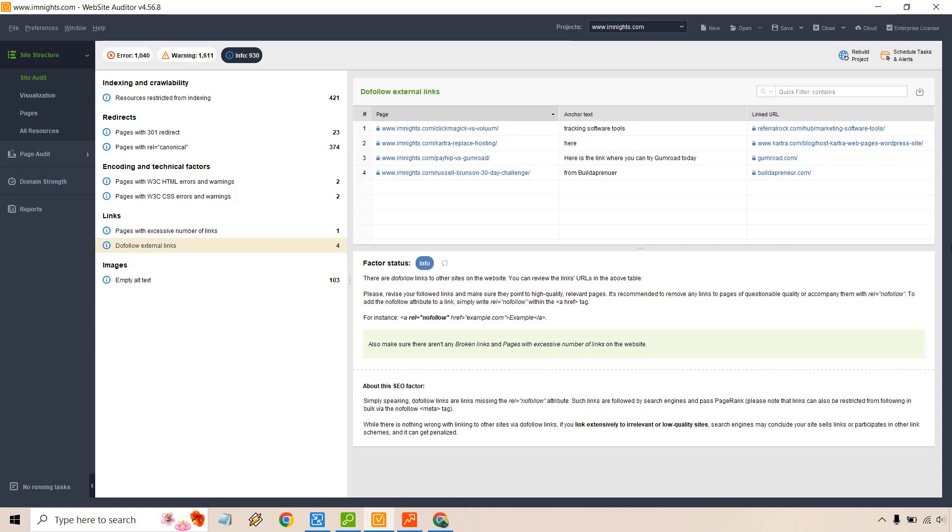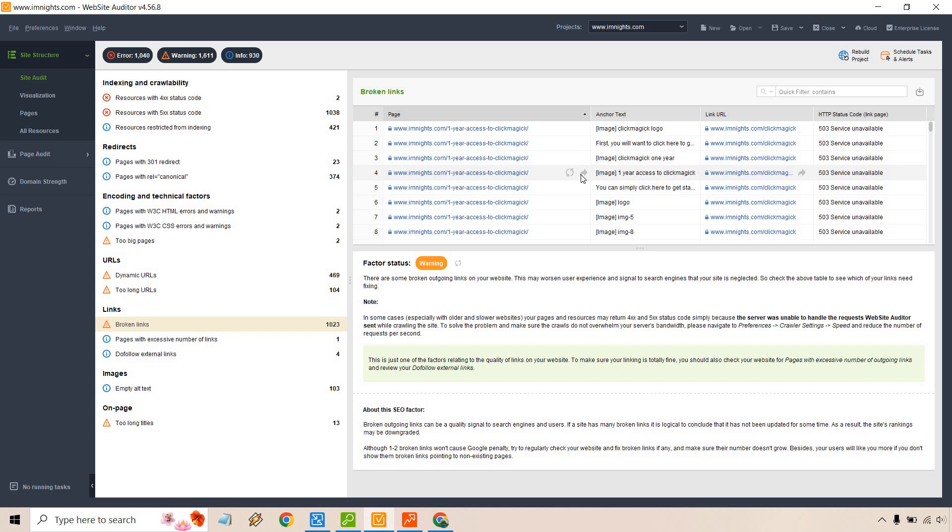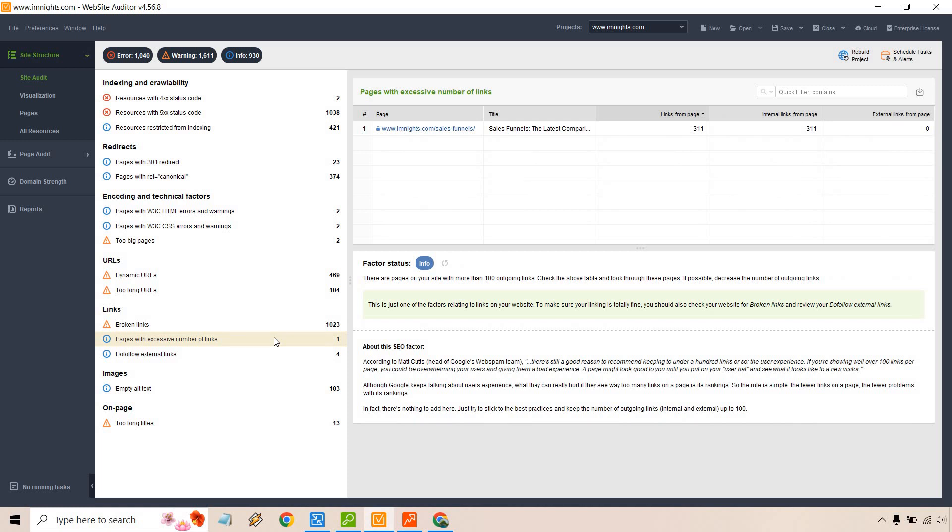Up next is the Website Auditor — another specific tool in SEO PowerSuite. It's great for getting quick wins and making changes to your pages so you can rank higher. It covers warnings, errors, and information you can change on your website. Not all of these are going to be perfect — for example, broken links: a lot of mine show as broken because I'm using WP Pretty Links, so not all of them necessarily need to be changed.